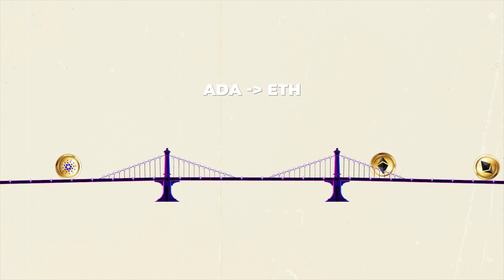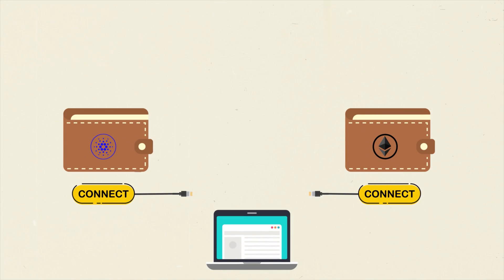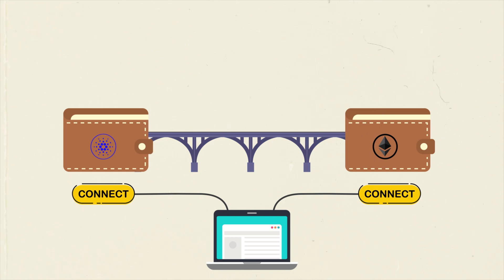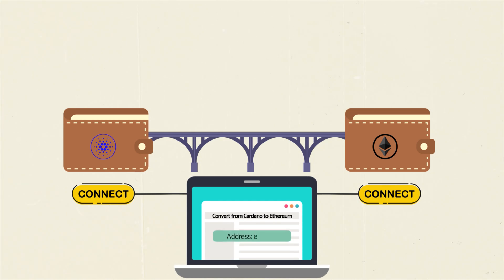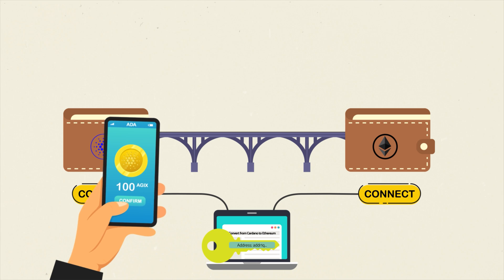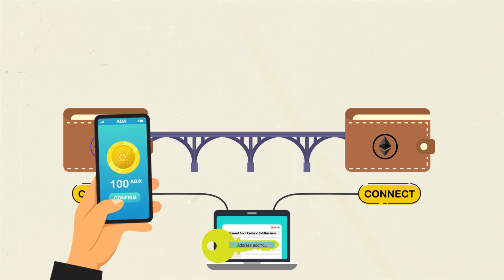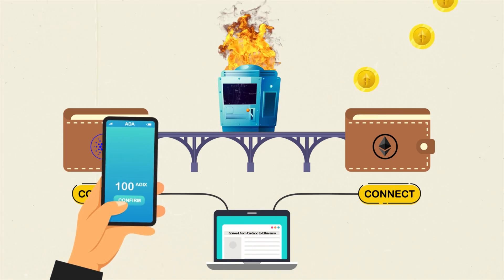Connect your Cardano and Ethereum wallets to the converter page as before. On that converter page, you will select convert from Cardano to Ethereum and a Cardano bridge address will be generated. The Cardano bridge address will be your key to using the bridge from your Cardano wallet. In the Cardano wallet, you'll choose the amount to convert and send to the Cardano bridge address. And the bridge address will take you from there — burning the tokens on the Cardano side and minting them on the Ethereum side.